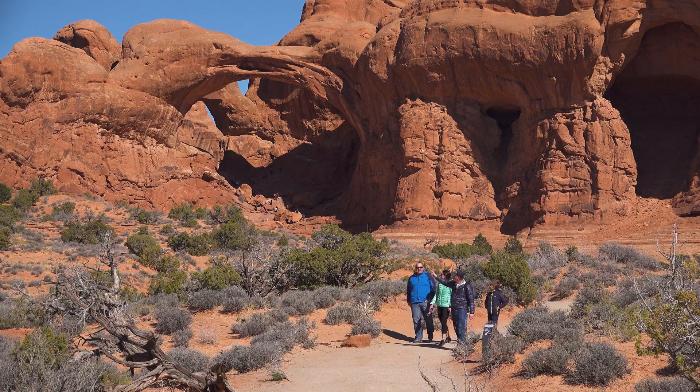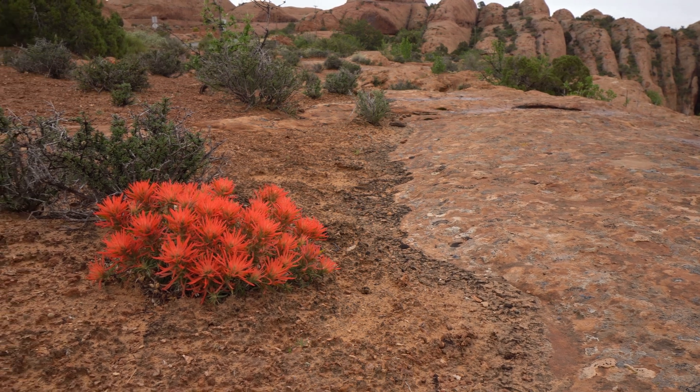A lot of people coming to Moab have maybe never been in a desert before and they don't realize how alive deserts can be. Don't think of this as an empty wasteland with a lot of rocks — think of this as a living place, an incredible and fragile and beautiful ecosystem that you can be a part of protecting.